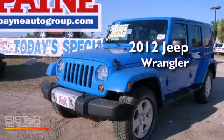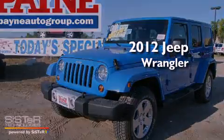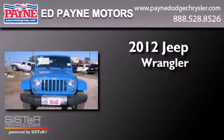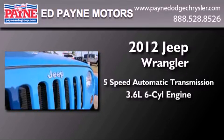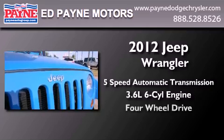This is a brand new 2012 Jeep Wrangler Sahara. This SUV has a 5-speed automatic transmission, a 3.6-liter V6, and 4-wheel drive.